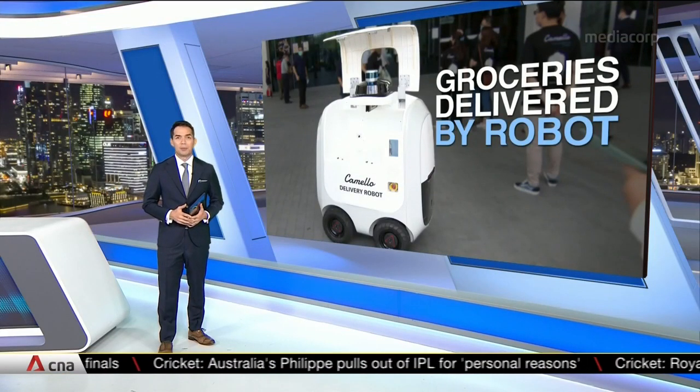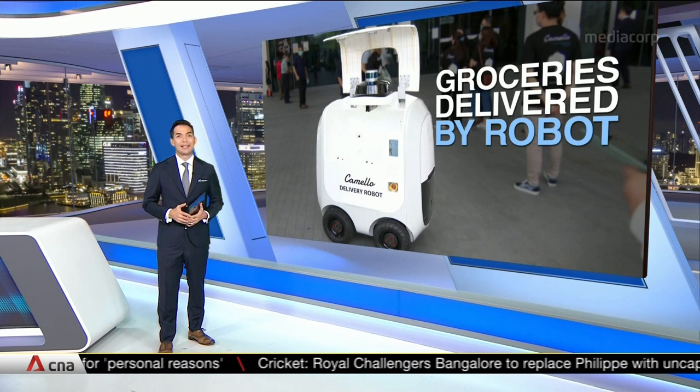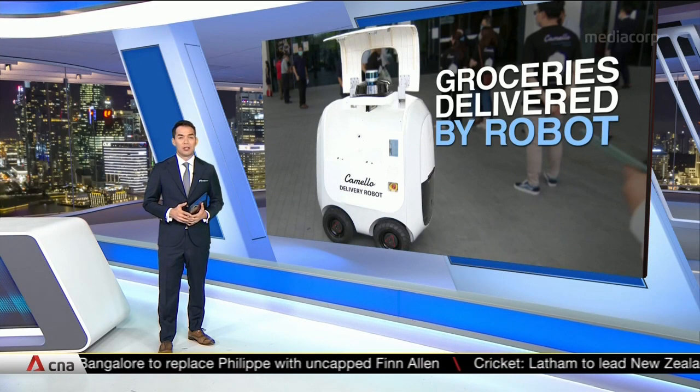Autonomous robots are now helping to deliver online shopping and groceries in Singapore. About 700 households in Punggol can get these sent straight to their lift lobbies as part of a one-year trial. It's part of the country's efforts to go digital and bring innovation right into the neighbourhood.